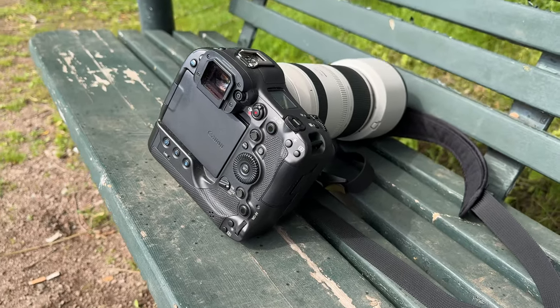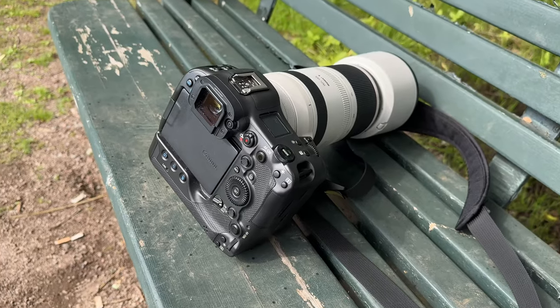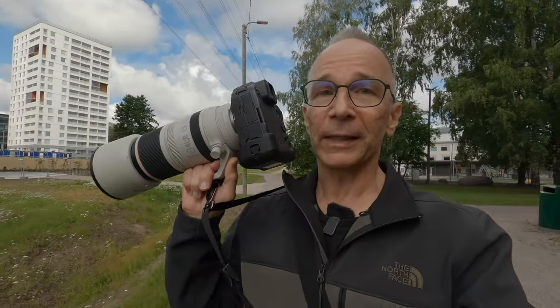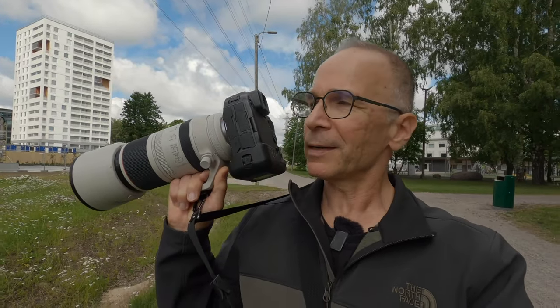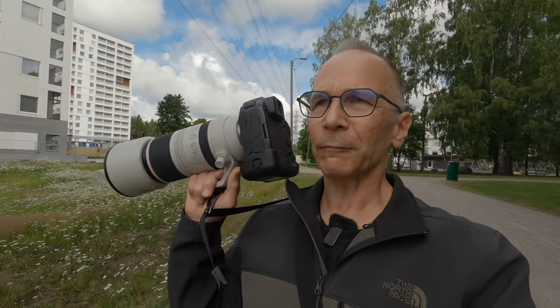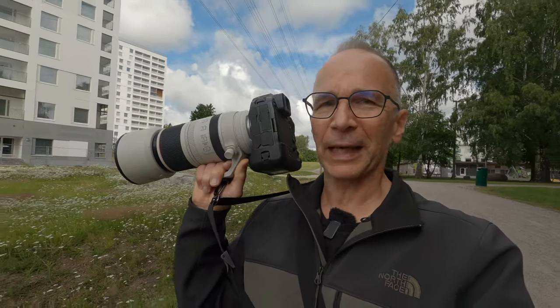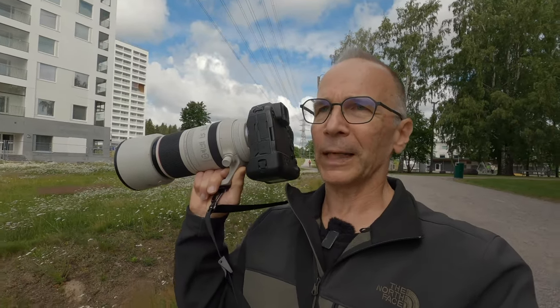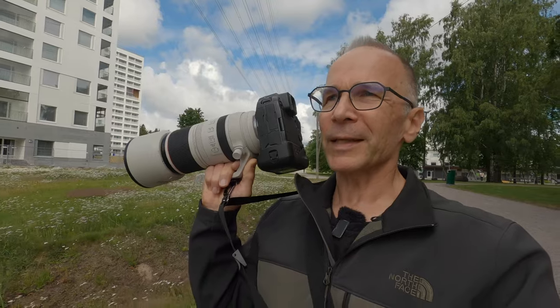Interestingly, this camera has a very fast readout sensor, so I can use the electronic shutter and completely silent mode all the time, which is kind of neat. I like the fact that I don't have to use the mechanical shutter. Because I think today, in 2023, we should slowly start to get rid of those mechanical shutters that make sound and can wear out. I think it's just a little bit of old technology already in 2023.